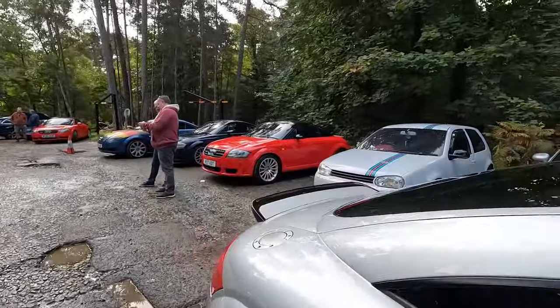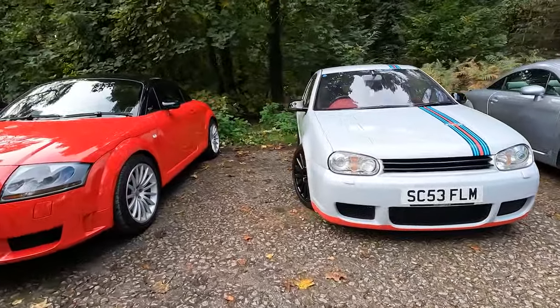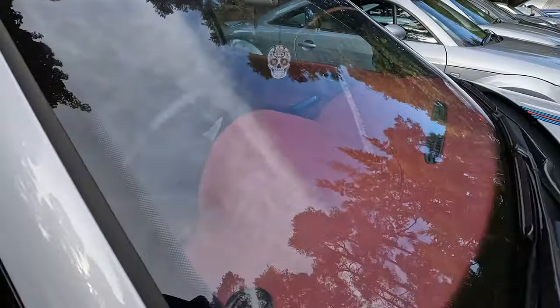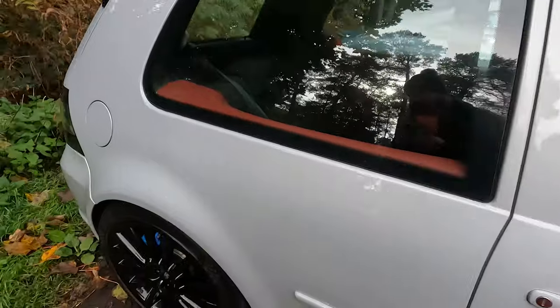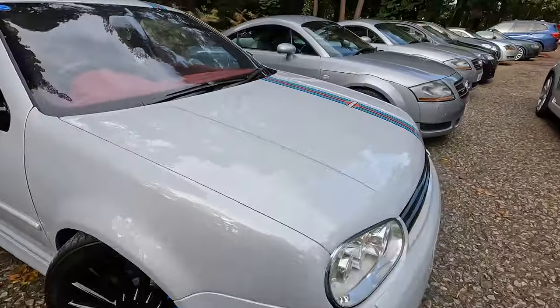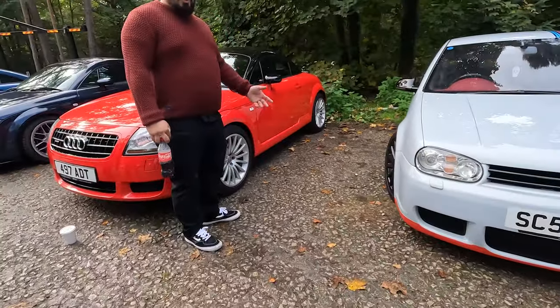This is Glenn's R32. He got a TT as well - V6 - with the green cage and the green seatbelts. This thing is epic. It's got a red leather coated dash, full red R32 interior, and it's done in like a Golf R whitey grey. Absolutely amazing.